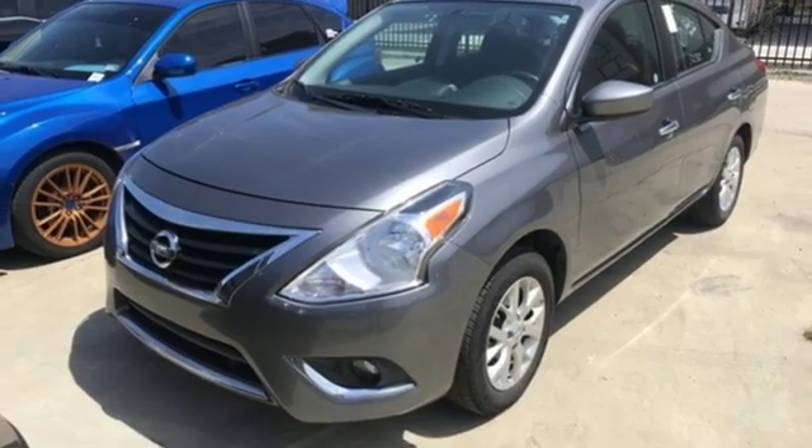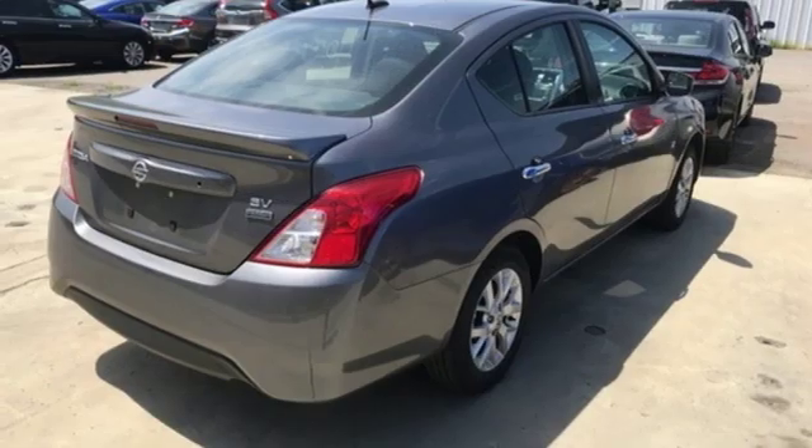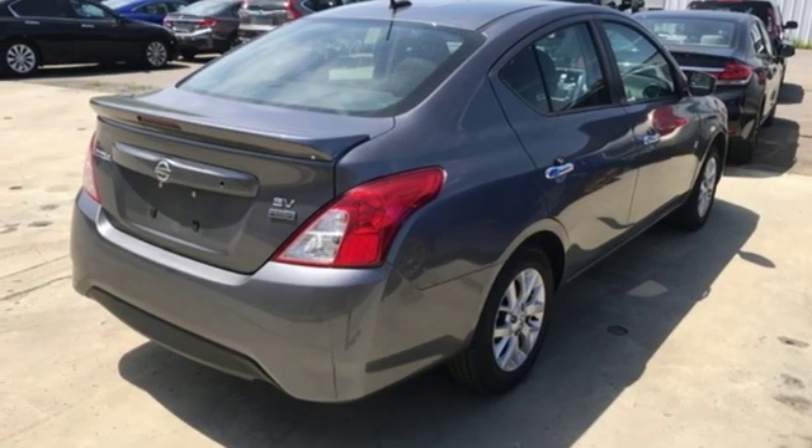Rear lip spoiler, gas pressurized shocks, and an i4 engine. Take it for a test drive today.